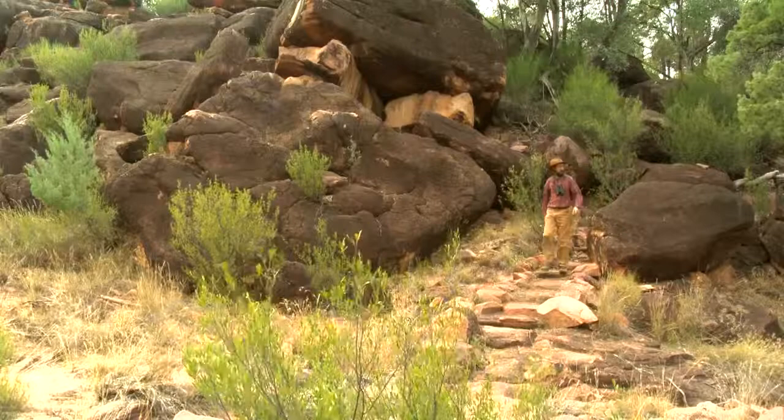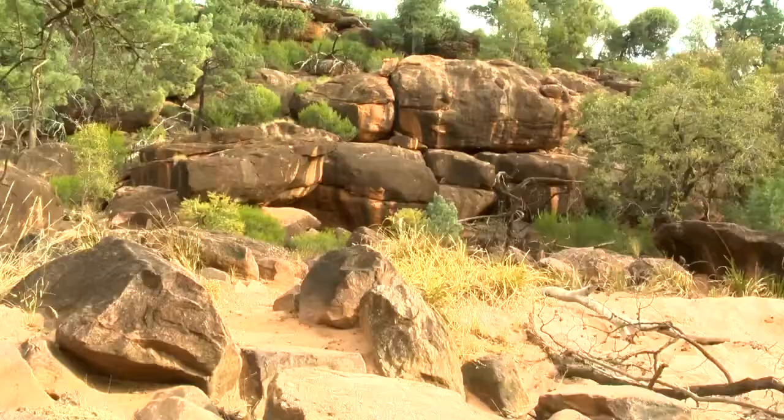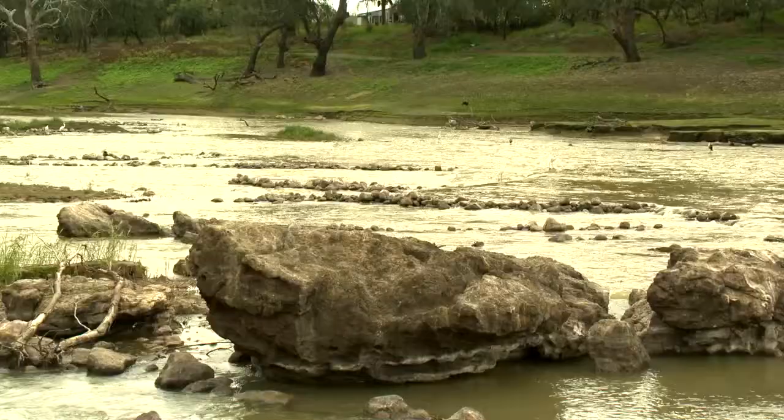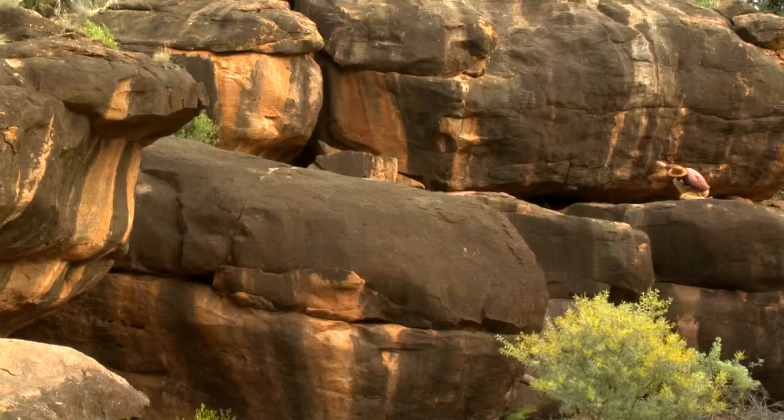The local Negemba people believe that the ancestral creator, Bayami, created this stunning landscape with help from the goanna, the echidna, the emu and the kangaroo. Gundabuka was just one of many places that Bayami made when he was creating this country. On his travels he also created the waterholes at Bayrock and the fisheries at Brawarana.